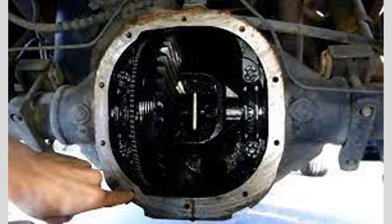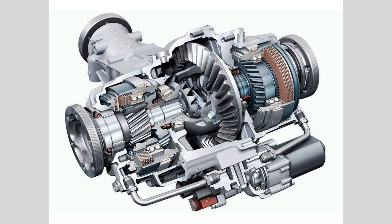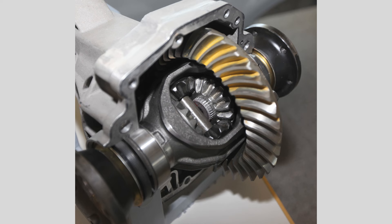Loss of power or acceleration: a malfunctioning differential can result in a loss of power or reduced acceleration. This can occur if the gears inside the differential are worn or damaged, leading to a loss of torque transfer to the wheels.